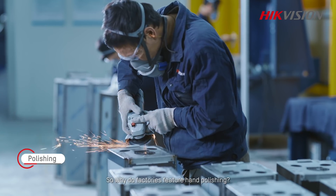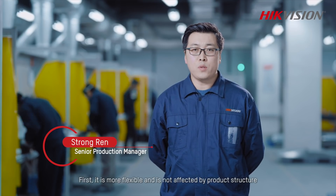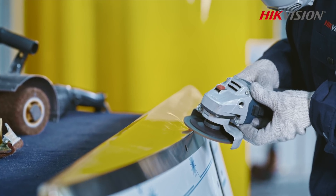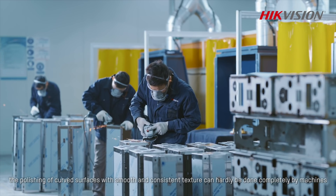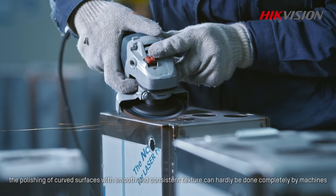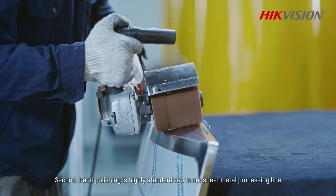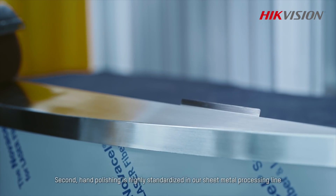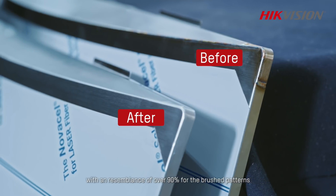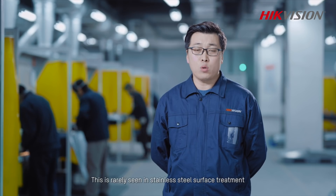Why do factories feature hand polishing? Hand polishing has two major advantages. First, it is more flexible and is not affected by product structure. For example, the polishing of curved surfaces with smooth and constant texture can hardly be done completely by machines, but always requires a final touch by hand. Second, hand polishing is highly standardized in our sheet metal processing line, with a resemblance of over 90% for the brushed patterns. This is rarely seen in stainless steel surface treatment.